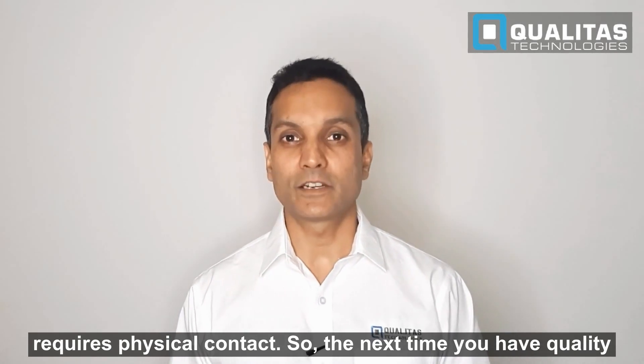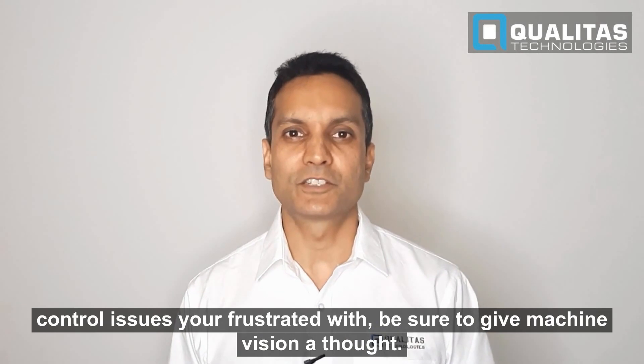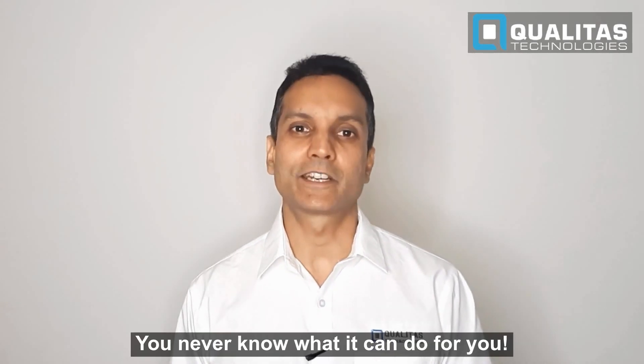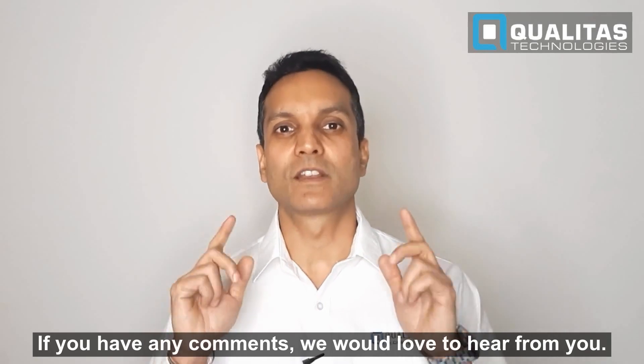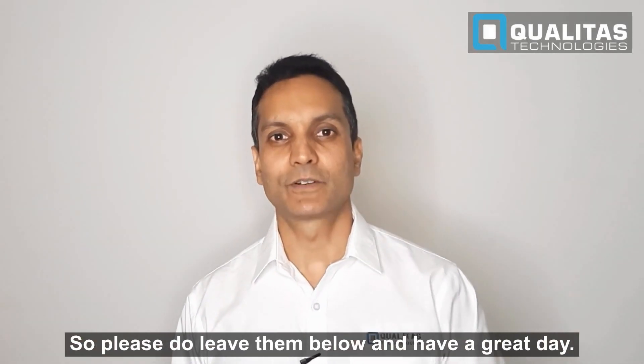So folks, the next time you have quality control issues you're frustrated with, be sure to give machine vision a thought — you never know what it can do for you. If you have any comments, we would love to hear from you, so please do leave them below and have a great day. Thank you.